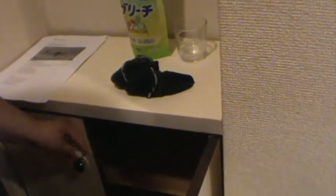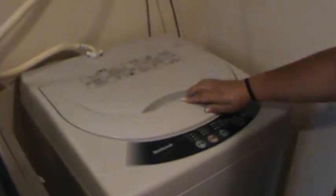We take off our shoes right here. We're kind of lazy so we just leave them here, but normally you would put them in your shoe compartment. If you look over here, this is our washer.